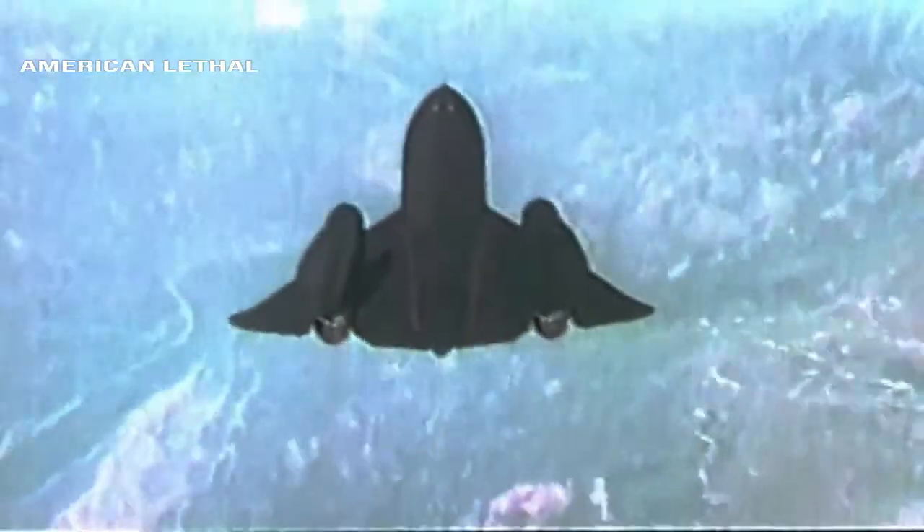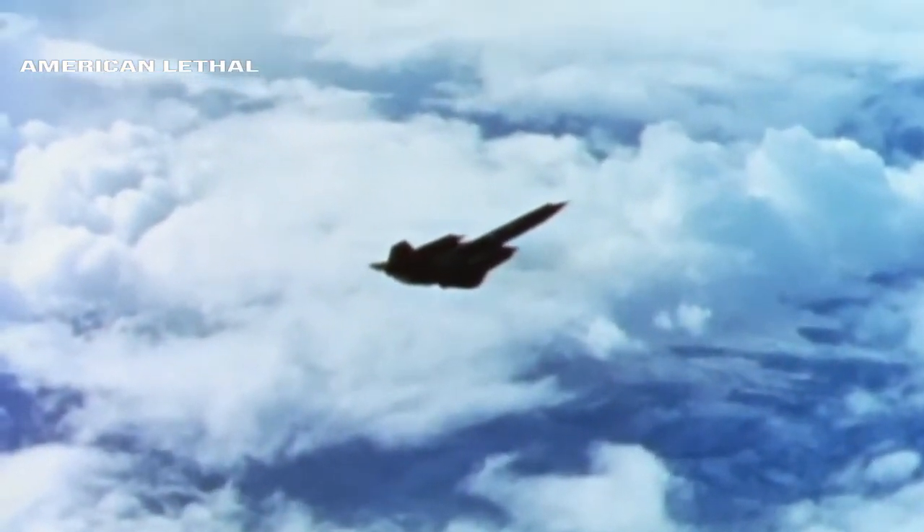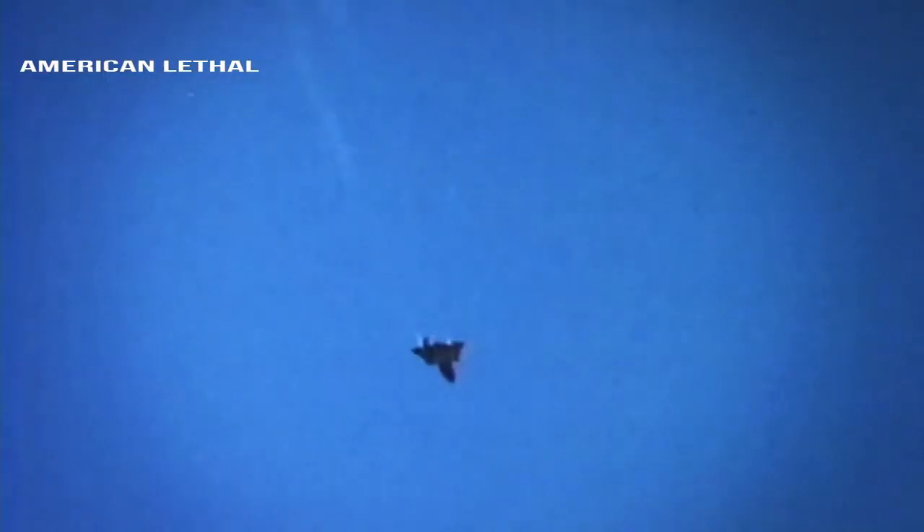The SR-71 had an armed version called the F-12, which carried three Falcon missiles capable of Mach 4. The aircraft was tested and shot down a bomber from nearly 74 miles away. It was cancelled when Robert McNamara refused to release its funding and instead spent it on Vietnam.